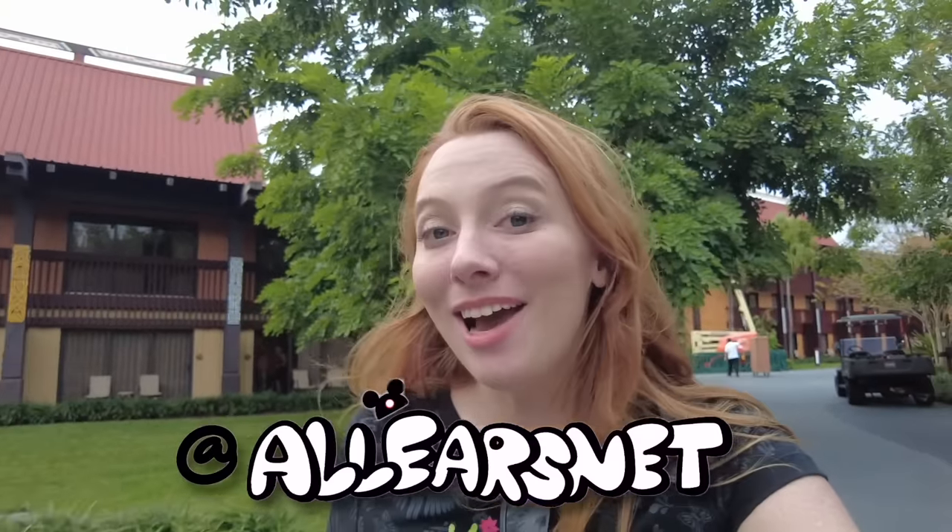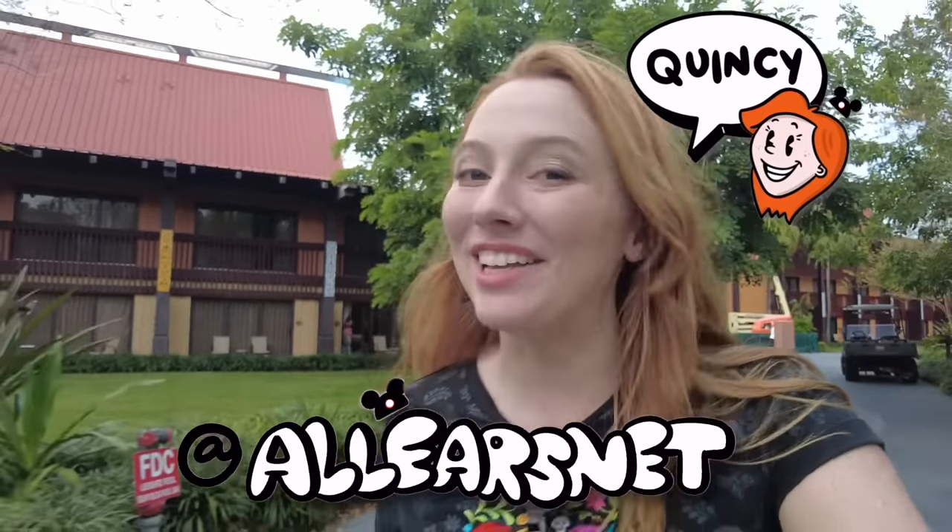I certainly hope this video has helped you decide if a stay at Polynesian is right for you. If you liked it, go ahead and like and subscribe, and now go watch my full tour of Disney's Polynesian Village Resort. I'll see you there!